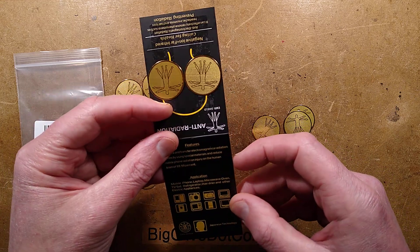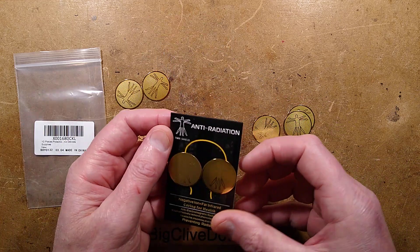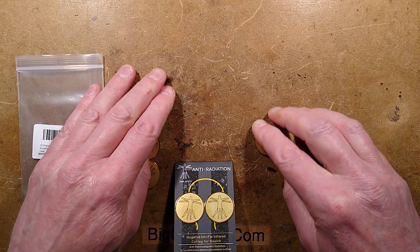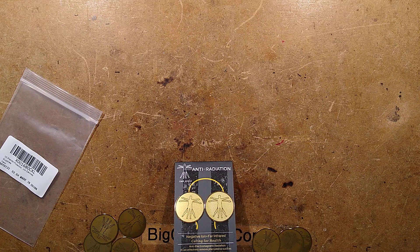Oh, that's my brother arriving. I wonder if he wants to see these too. I'll let him come in and then ask him what he thinks of these. I think he may have been beset by a little kitty. Hello Ralph, making a video, but you're welcome to join in right now. It's right up your street.